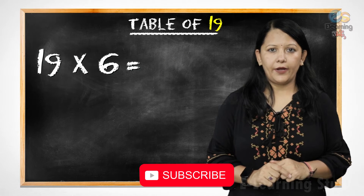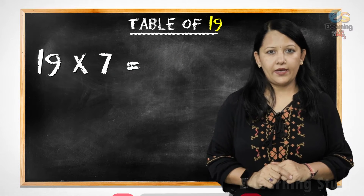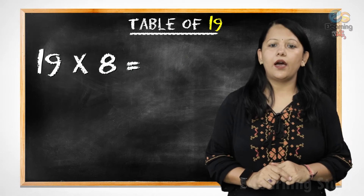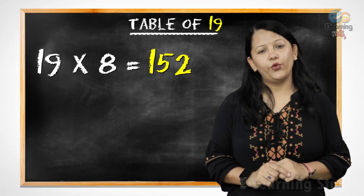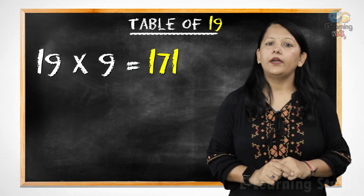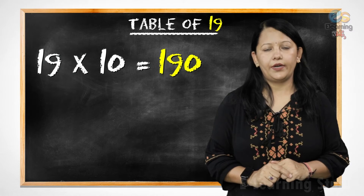Nineteen sixes are one hundred fourteen. Nineteen sevens are one hundred thirty-three. Nineteen eights are one hundred fifty-two. Nineteen nines are one hundred seventy-one. Nineteen tens are one hundred ninety.